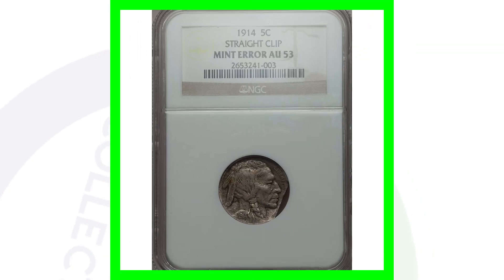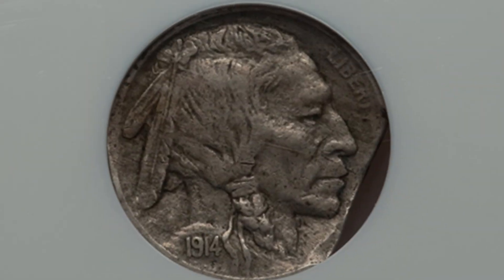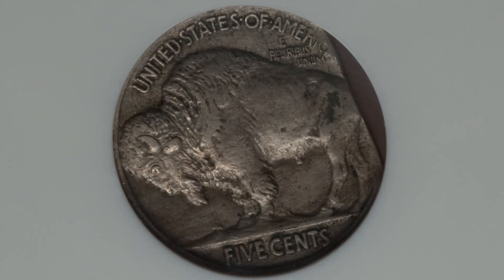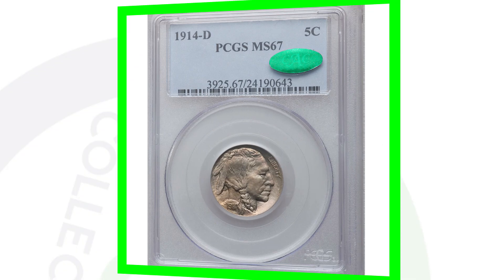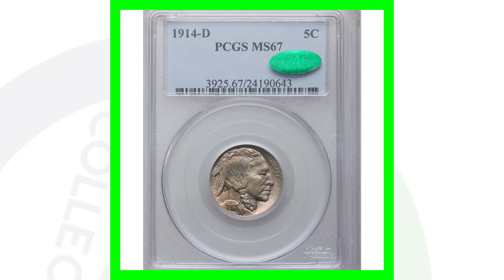Here is a mint error coin — the 1914 Buffalo nickel with a straight clip, graded by NGC at AU 55. You can see that clip on the right side of the Buffalo nickel. This nickel sold for a little over $60. That's not too extreme — after paying to have it graded, you're not really making any profit.